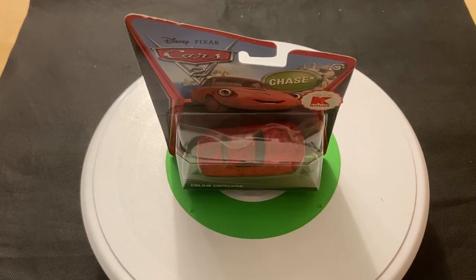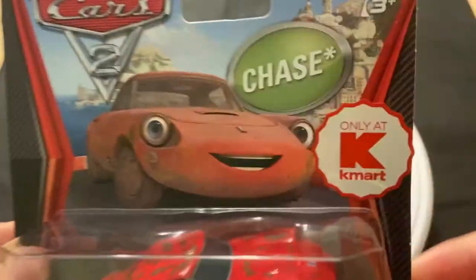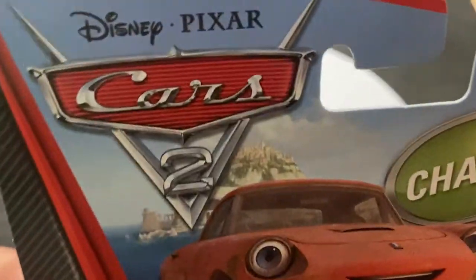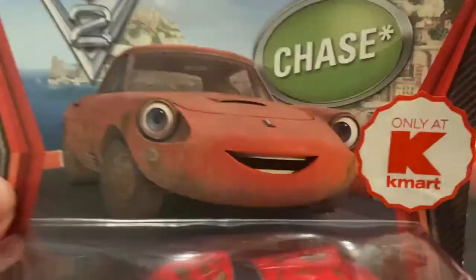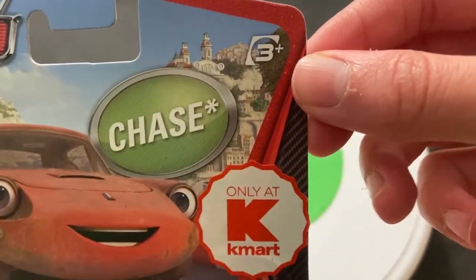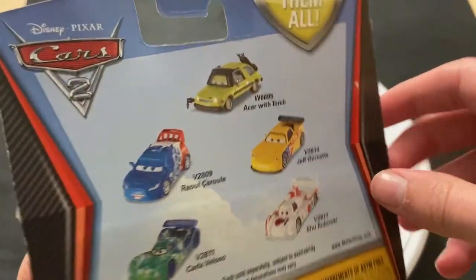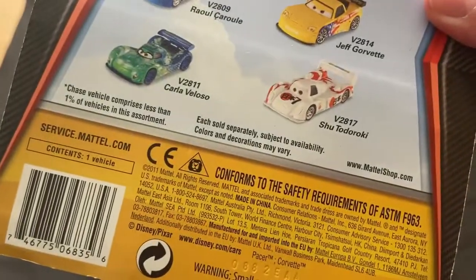Hey guys, welcome to Diecast Reviews. I'll do a review on Celine de Fair here, who was a chase figure that appeared in Cars 2. She did not appear in Porto Corsa, but this was the standard background for all the cars released from 2011 to 2012. She was a chase only at K-Mart — a K-Mart Collector's Day exclusive — so I got this off eBay.